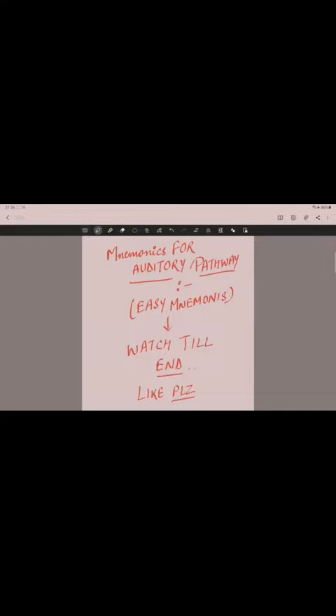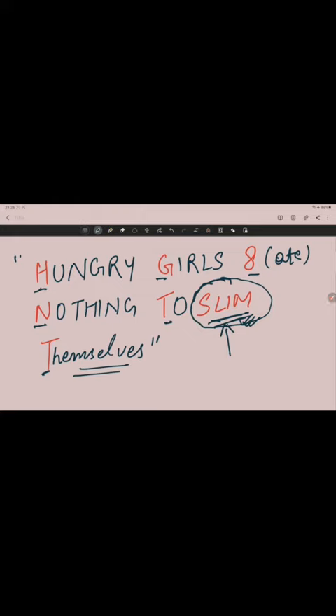Please watch this video completely so that you can get a good idea. Here is the mnemonic: 'Hungry girls ate nothing to slim themselves.' What the girl is especially doing — she is feeling hungry, but still she is skipping her meal to get herself slim. It's an easy mnemonic.